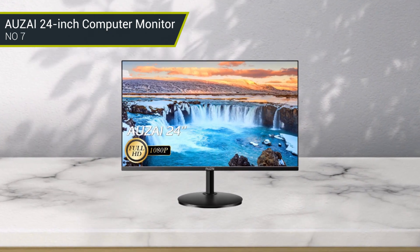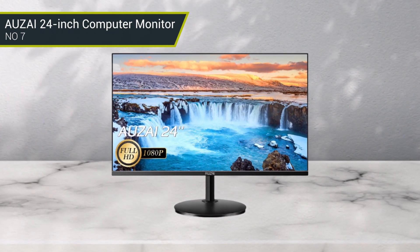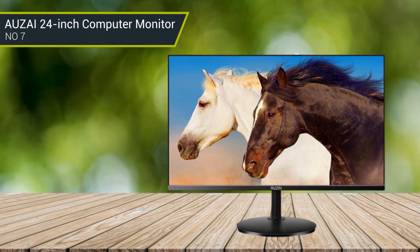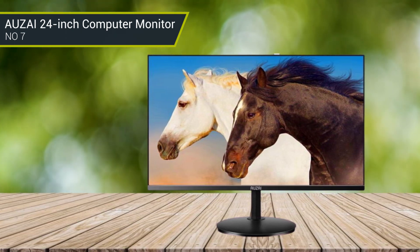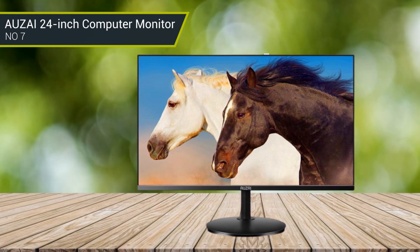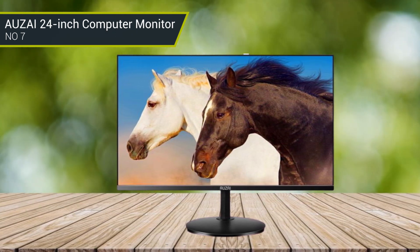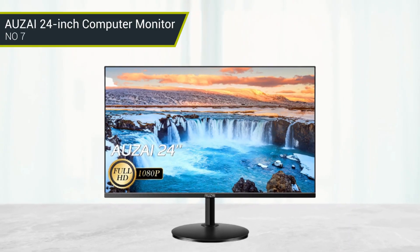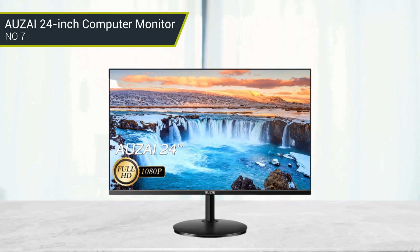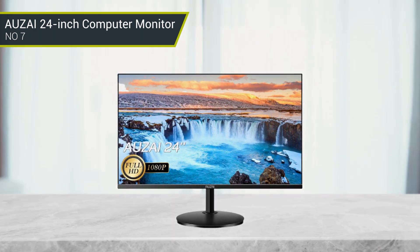For increased versatility, the Allzai monitor features a wide array of connectivity options including HDMI, DVI, VGA, and more. The included adjustable stand offers tilt and swivel capabilities for ultimate ergonomic comfort. And with Allzai's industry-leading warranty, you can trust that your monitor will remain dependable for years to come. The Allzai 24-inch computer monitor is a great choice for any modern office, offering sharp visuals, stylish design, and a wide range of connectivity options.